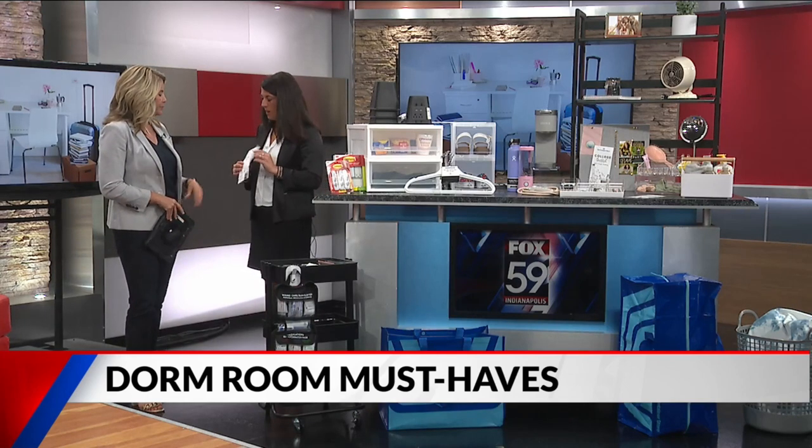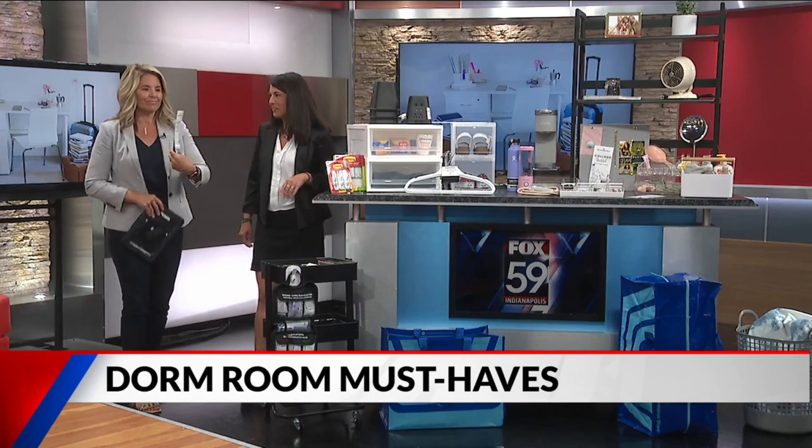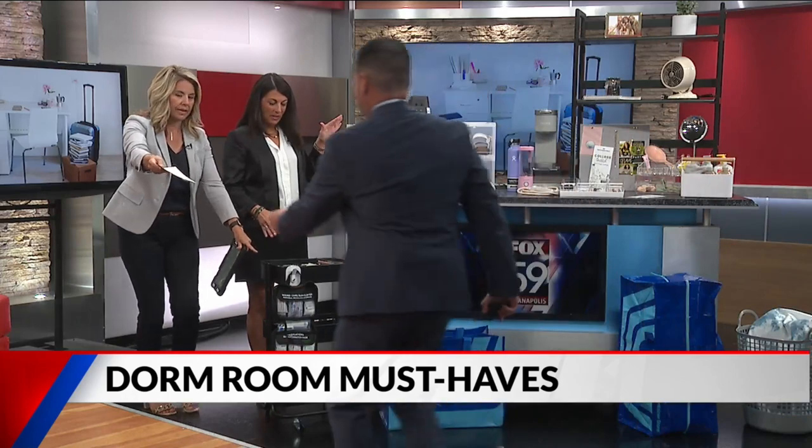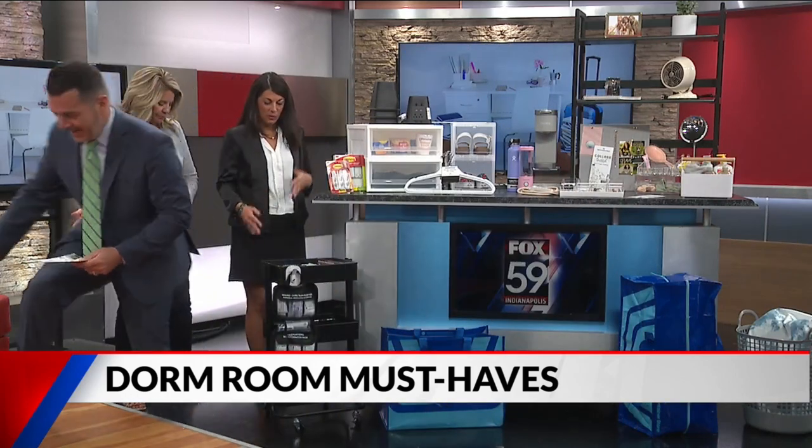It can get overwhelming for parents and students, but don't worry — the Container Store has a college checklist ready for you. This checklist is one of the most important things to have.